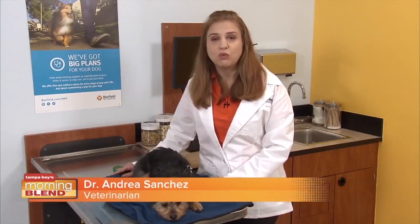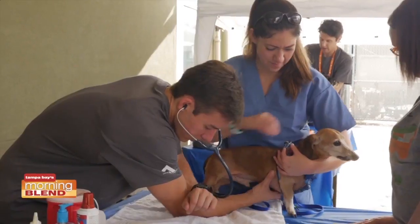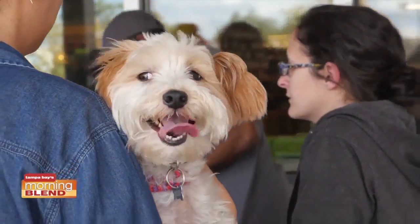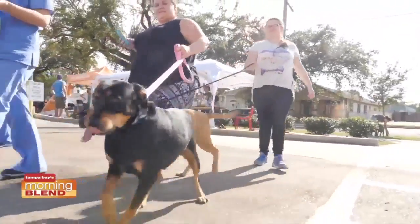Wherever there are mosquitoes, there will be heartworm disease, because mosquitoes are the insects which transmit heartworm disease from an infected pet to an uninfected pet. The prevalence of heartworm disease in the U.S. is on the rise, in part due to last year's extreme hurricane season that caused flooding across the Gulf Coast, eastern seaboard, and Puerto Rico.